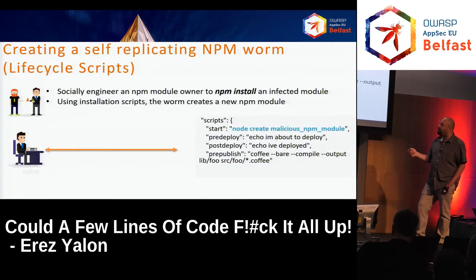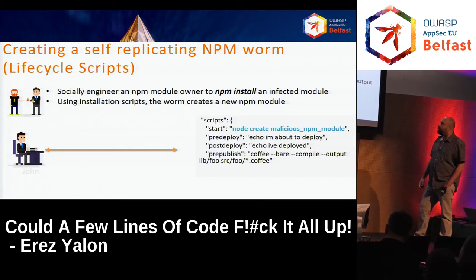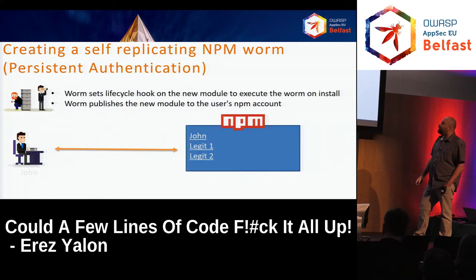Basically, this is a breakout of a single worm inside the entire NPM ecosystem. Let's see how we use the NPM attributes we discussed to make this worm. Lifecycle scripts — the ones running when you do things like install, publish, post-install, or post-deploy. You can socially engineer an NPM module owner to install this infected module, and during the installation scripts, the worm creates a new NPM module. You can see in the scripts: at the start of installation, "node create" runs the malicious NPM module called Hydra.